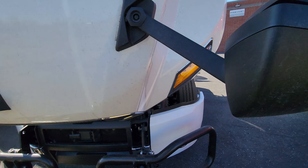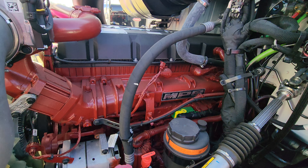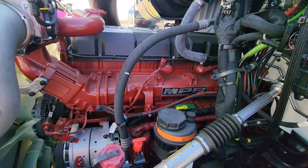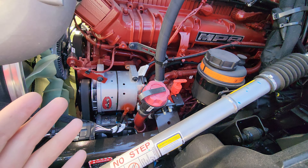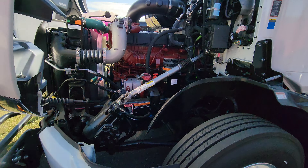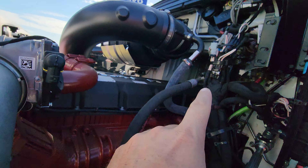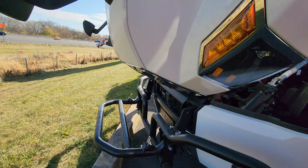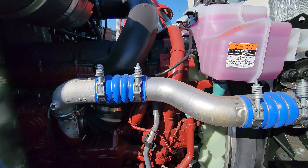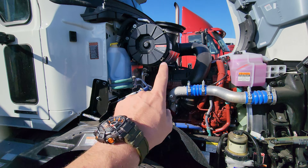Like I said, this is a Volvo D13 engine — the only difference is the color, and it's called the MP8 for Mack. Everything is the same. Guys who work on these engines know it's the same alternator, same design, everything. I do like how there's a lot of space here — just take off the air filter box and you have plenty of space to work around the engine. Same cooling, same turbo, same EGR cooler, everything same as Volvo, just the air box is different.